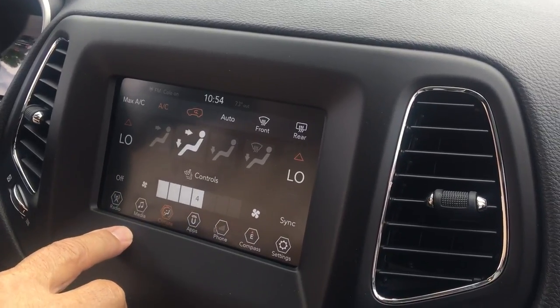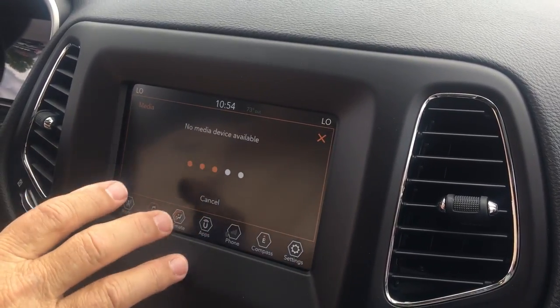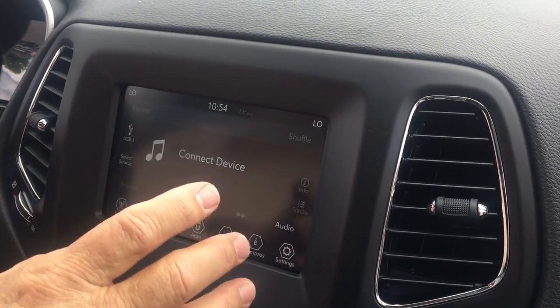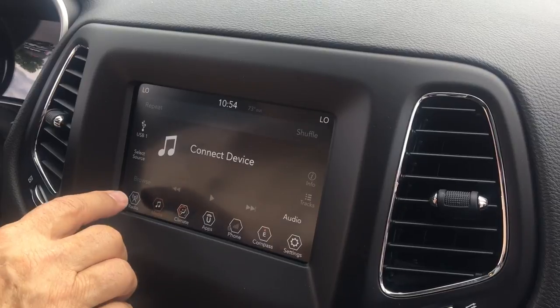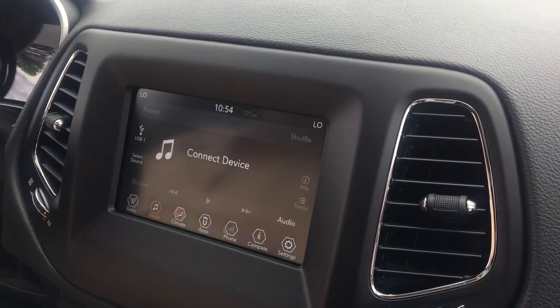And, of course, your media. Right here it says no media device attached. You have to attach your iPhone or a tablet, whatever you have. And then you have your radio features.